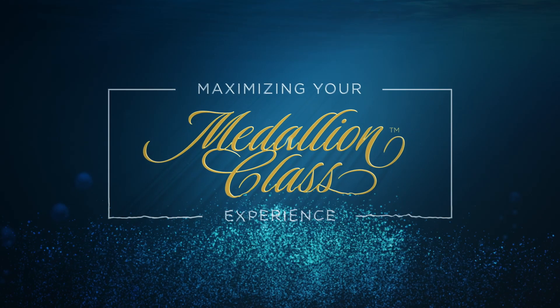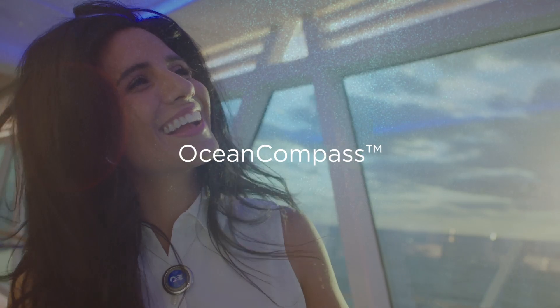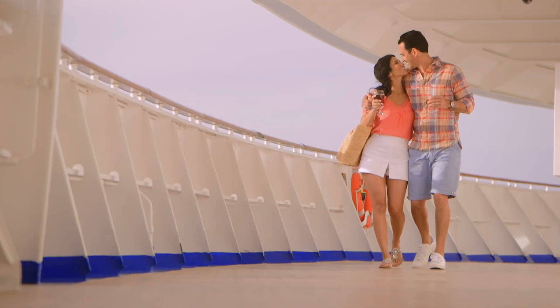Welcome to the Princess Cruises Medallion Class Experience Collection. On Medallion Class ships from Princess Cruises, finding your way or locating friends and family has never been easier.